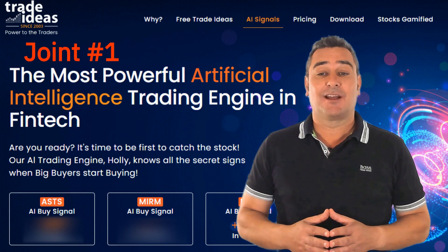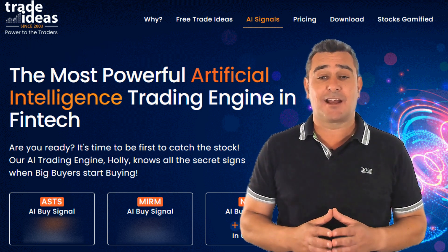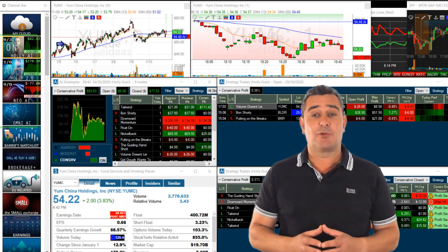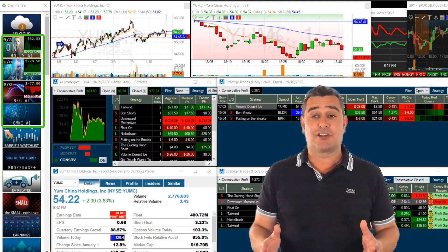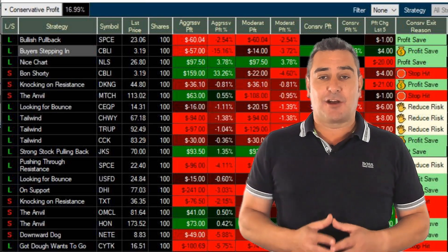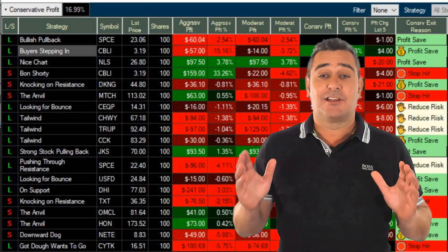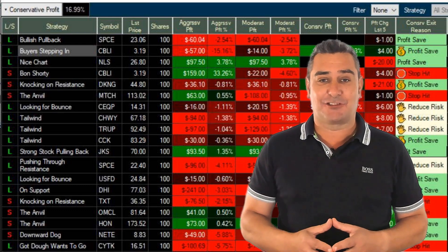Tied for first place is Trade Ideas, which is a different beast altogether. This isn't simply a charting platform — it's a real-time AI decision engine designed for day traders. At its core is the Holly AI system, a suite of algorithms that analyse thousands of stocks across 70 strategies, running millions of simulations every day. It tests risk-reward ratios, win probabilities and volatility scenarios to serve up three to five high-probability trade signals per day. These aren't vague watch-this-stock tips — Holly tells you exactly what to buy, when to enter, where to set your stop and when to exit, with logic backed by live backtesting and statistical edge.